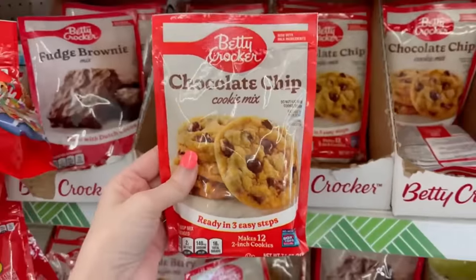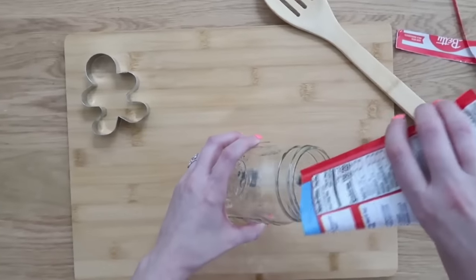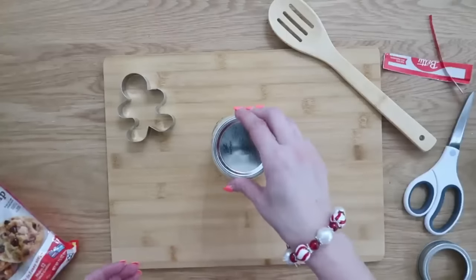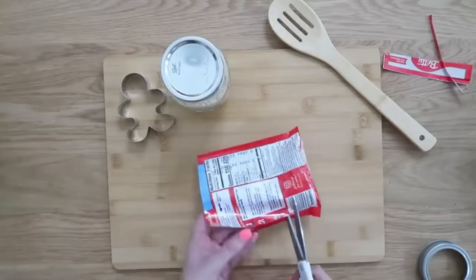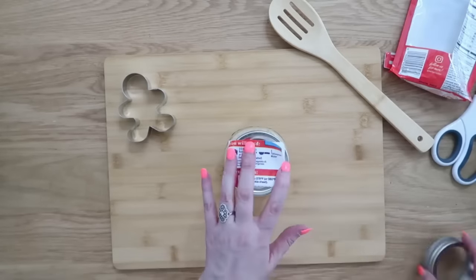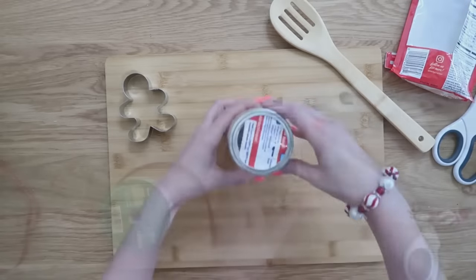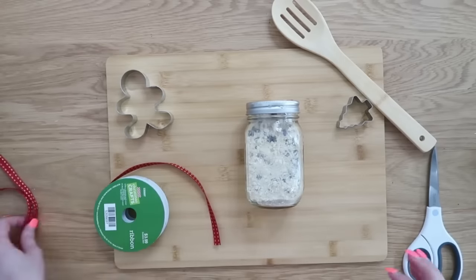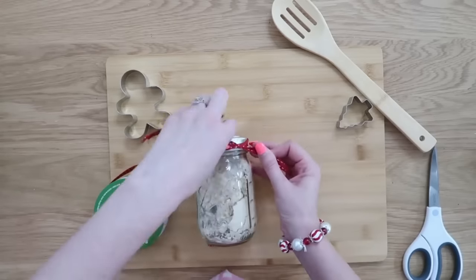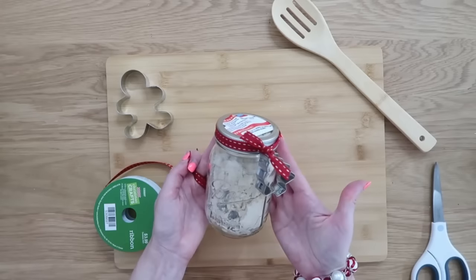You can also use the same idea with some cookie mix — Dollar Tree has lots of Betty Crocker options. Shake your chocolate chip mix into the mason jar, then put your lid on and cut out the directions from the back of the packaging so they have exactly what else needs to be added and the exact instructions. Lay that on and put the ring on top so they're all together and won't get lost. Decorate up your lid with a little ribbon using hot glue — quick and easy. Since these are cookies, it's also fun to add a little cookie cutter on there as an extra special gift.